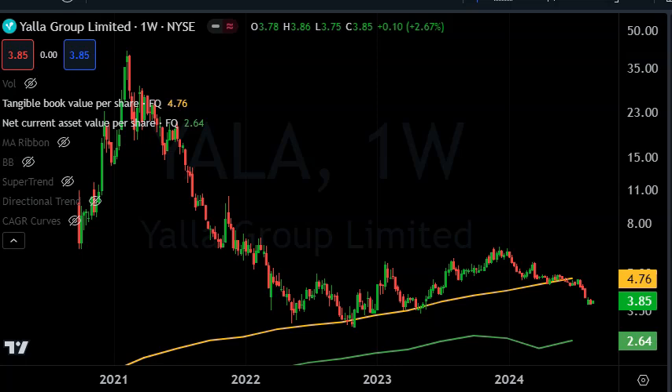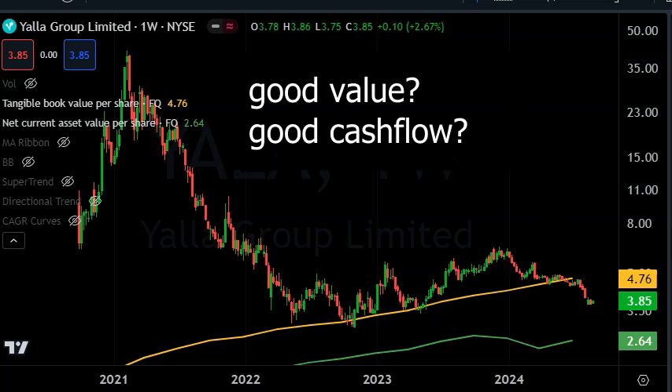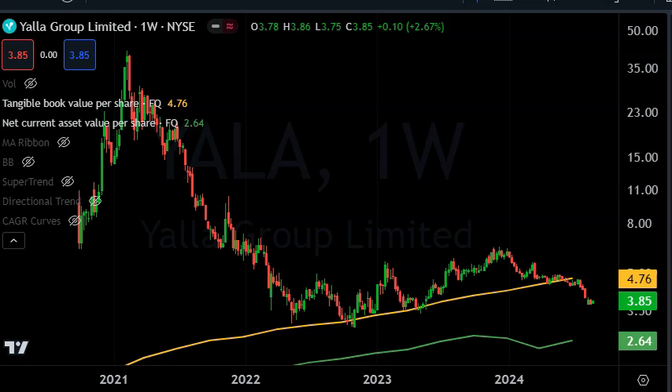Hey guys, in this video I'm going to cover a new value stock that I have found using one of my screeners. I'm going to show you why, although it looks cheap, it's even cheaper than cheap, and how it actually makes money — which is a double win: a stock that is super cheap on the balance sheet and actually makes money. The stock is Yala. Apparently, they do two things: social media and gaming.